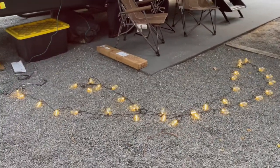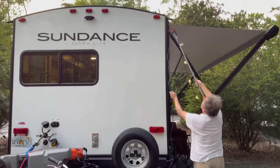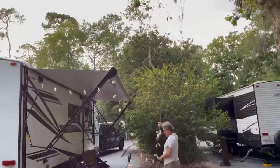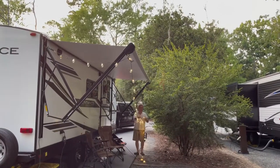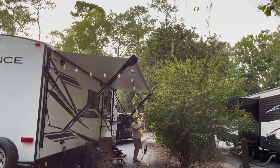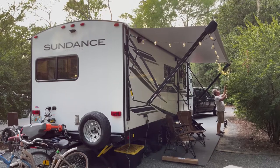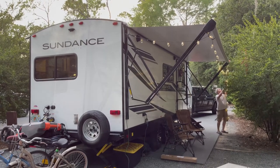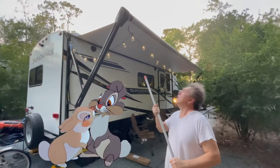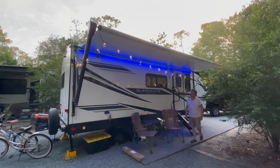I'm gonna put some lights up. Looks good, pretty pretty — good job Tuffy — even prettier.